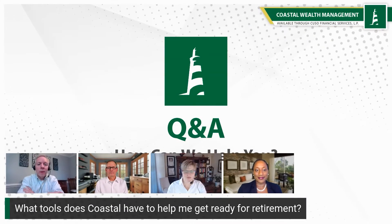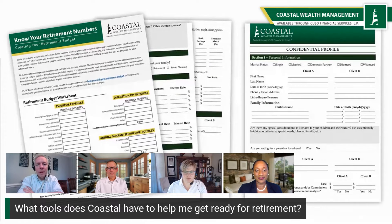What tools does Coastal have to help me get ready for retirement? That's a fantastic question. We have some tools to help people gather the information they need to do a retirement plan or a comprehensive financial plan. We also have a tool we've developed that our members can use to create that budget they're dreaming about — their retirement budget. We have those available on our website.